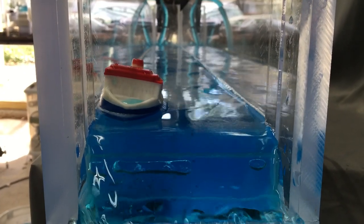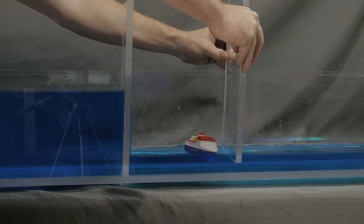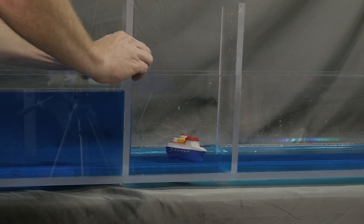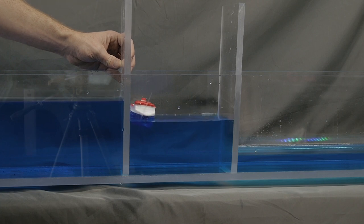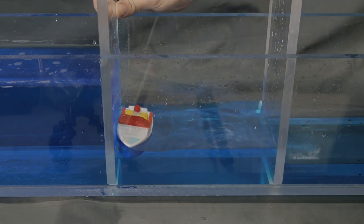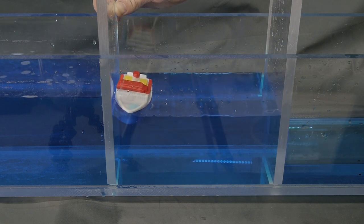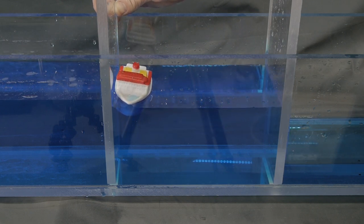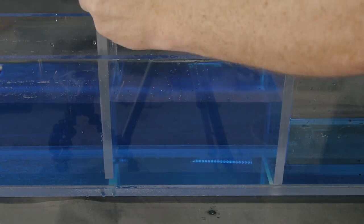The way a lock works is dead simple, and I have a little demonstration here to make this more intuitive. For a boat going up, it first enters the empty lock. The lower gate is closed, then water from above is allowed to fill the lock. This is usually done through a smaller gate or a dedicated plumbing system, but I'm just cracking the upper gate open. Once the level in the lock reaches the correct height, the upper gate can be fully opened and the boat can continue on its way.